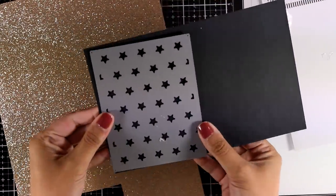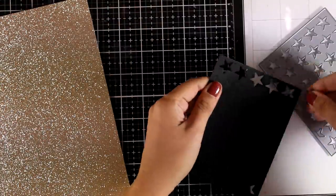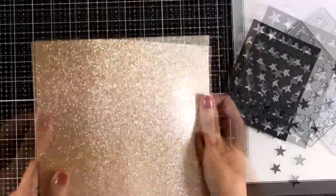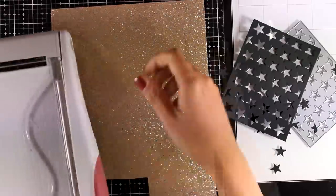Now let's move on to the last card. For this I'll be using the cover-up die that cuts out stars — I'm going to create a panel out of black cardstock.